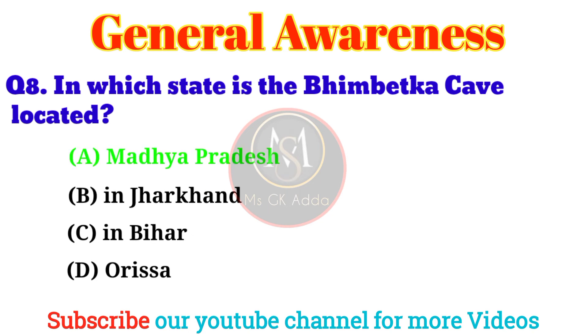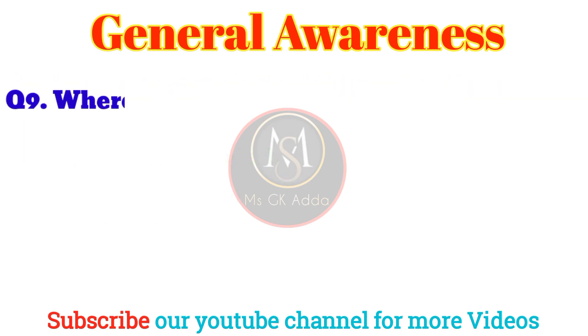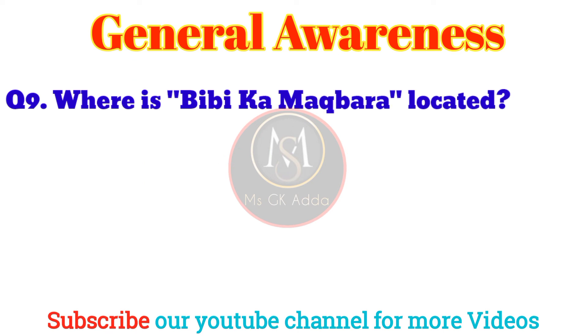Question 7: Where is Buland Darwaza located? Answer: Option B, Fatehpur Sikri. Question 8: In which state is the Bhimbetka Cave located? Answer: Option A, Madhya Pradesh.